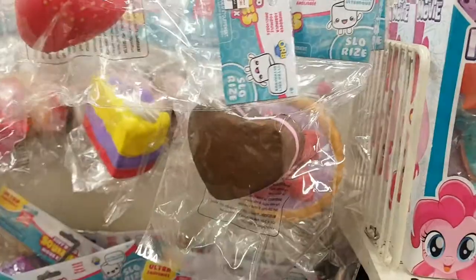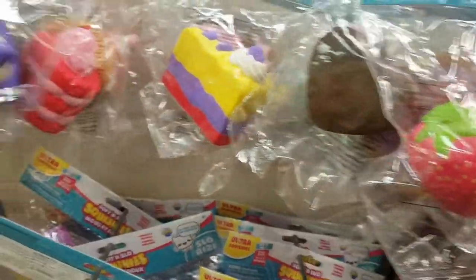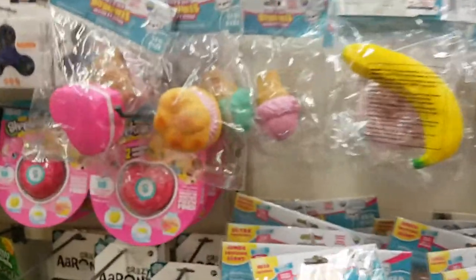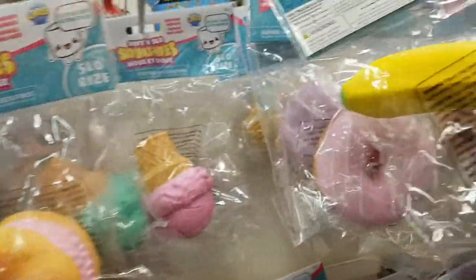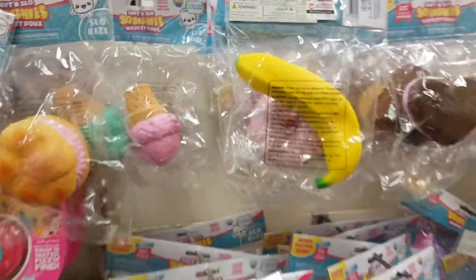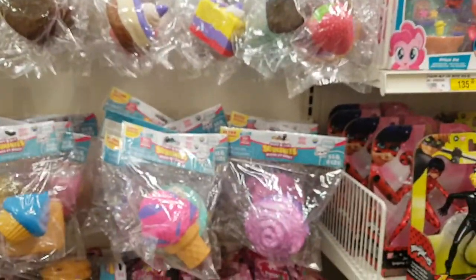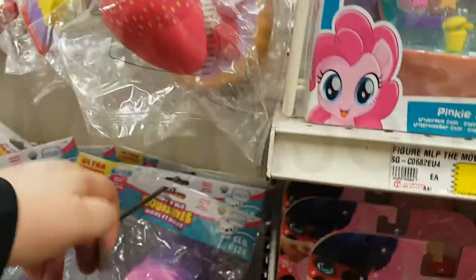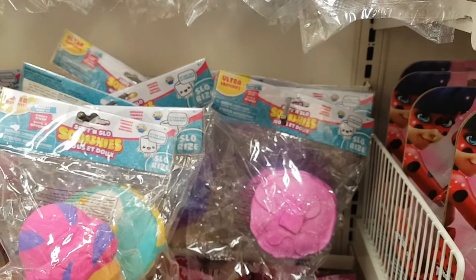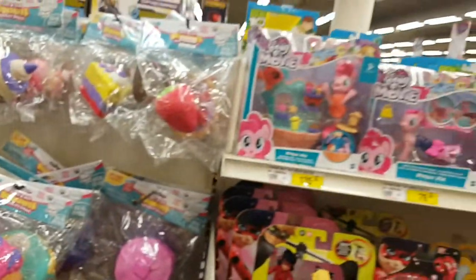Strawberry, cake, a pie — yum! These are a better quality; that's why they're 29 riyals. The cheaper ones — the paint was coming off of them. This one is 69 riyals. Oh my god, it's like a huge squishy — look at that! This is a large squishy.